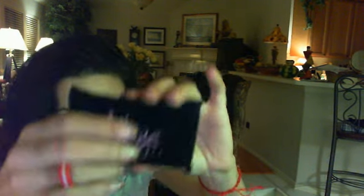Then she sent me this, which is really, really cute, from True You Cosmetics. You open it up and it's in this velvet pouch. It is a lip palette, so it has the mirror and then the little lip brushes, and these are the lip colors. Gorgeous, I love that. Very unique.